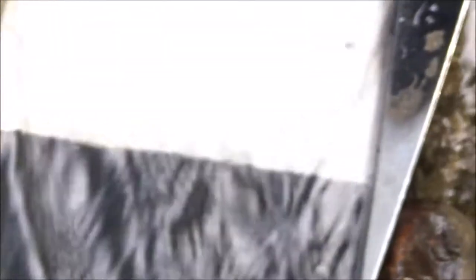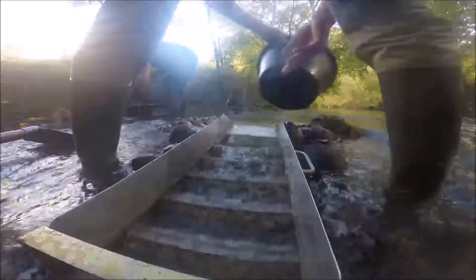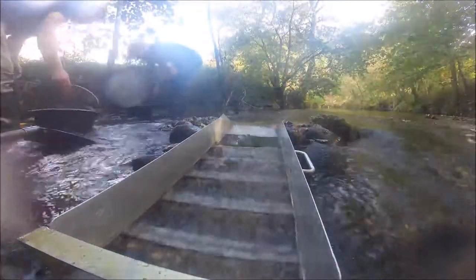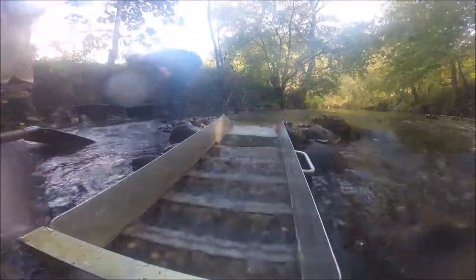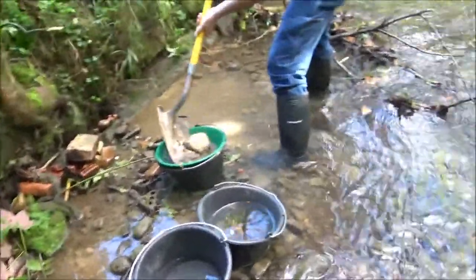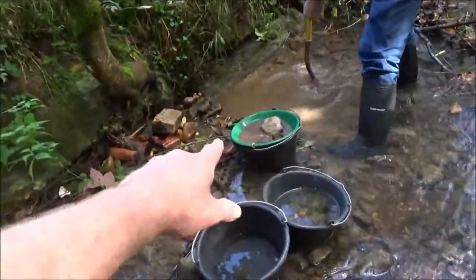There's a couple of quite nice pieces in there — about half a millimeter. You can see probably about six pieces altogether. If they keep coming at half a millimeter, they'll be nice.